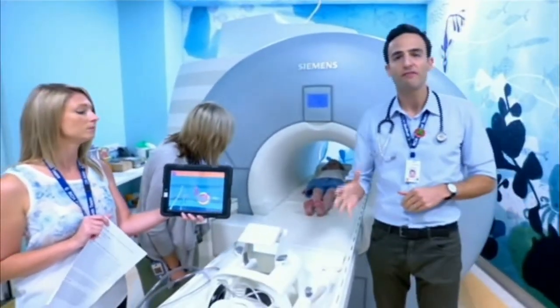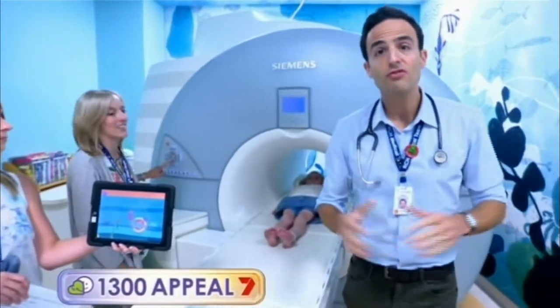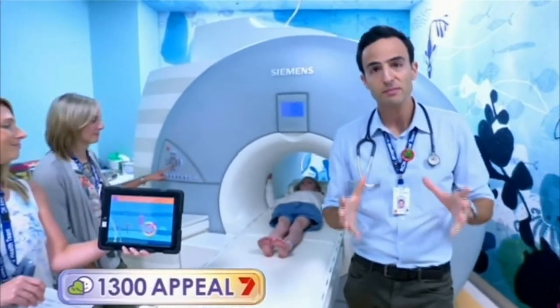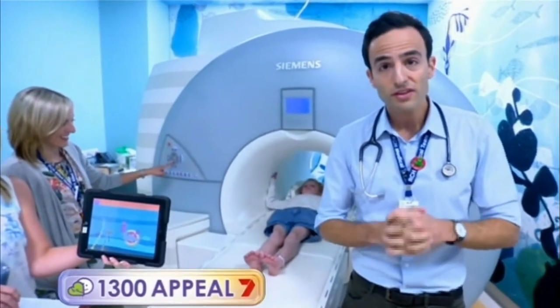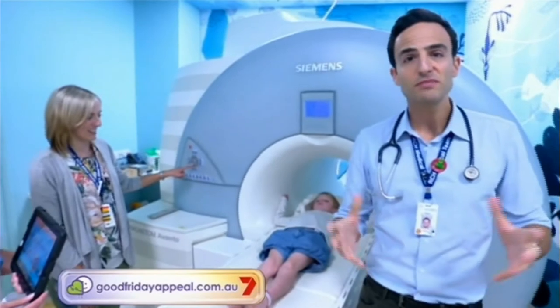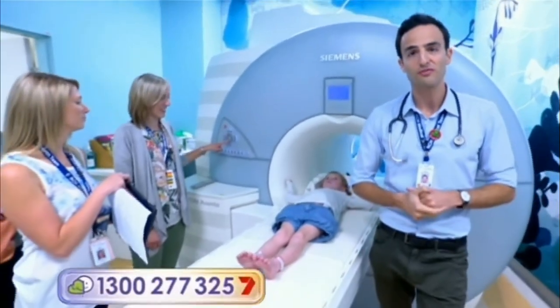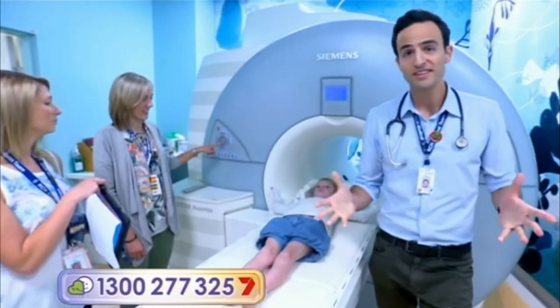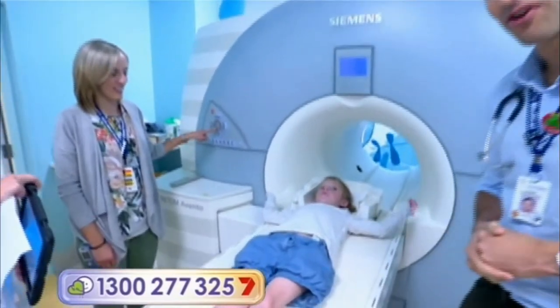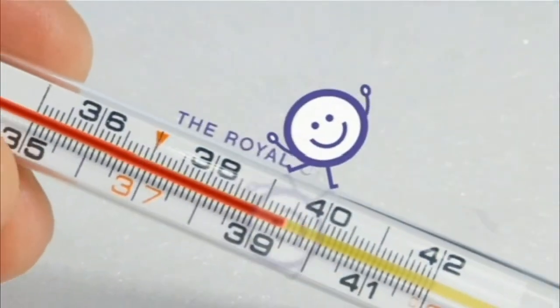The mock MRI program had 400 patients come through it last year, and of those, 350 successfully passed their mock scan. Only 13 of them went on to require a general anaesthetic — the numbers speak for themselves. And if you were ever wondering where your donations go on the Good Friday appeal, there is no better example than the mock MRI program.